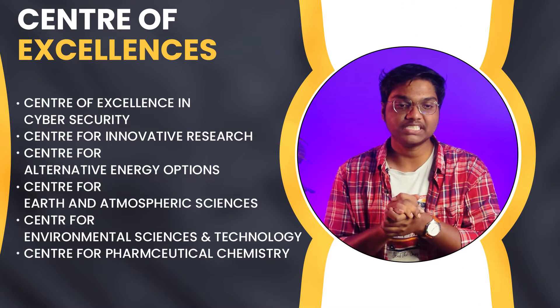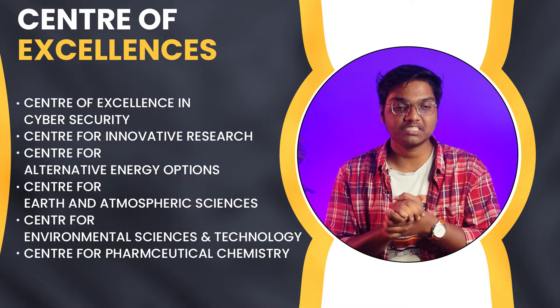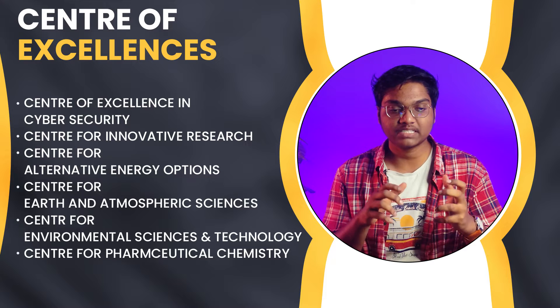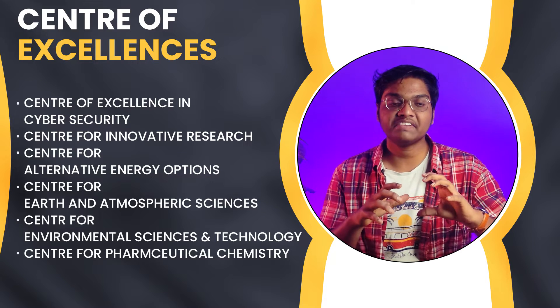Next we have research facilities. In research, we have various centers of excellence like the Center of Excellence in Cyber Security, Center of Innovation Research, Center for Alternative Energy Options, Center for Earth and Atmospheric Sciences, Center for Environmental Sciences and Technology, and Center for Pharmaceutical Chemistry.